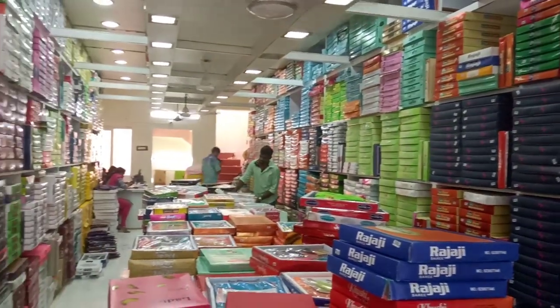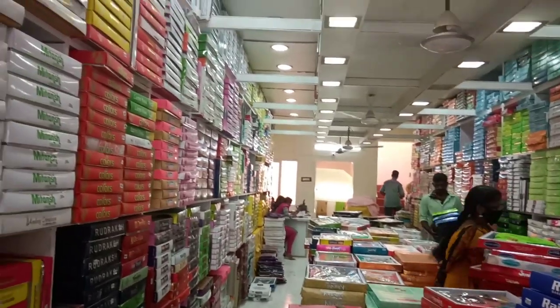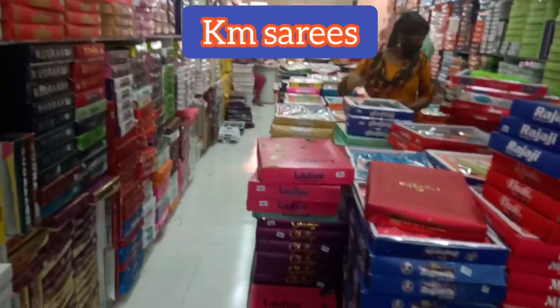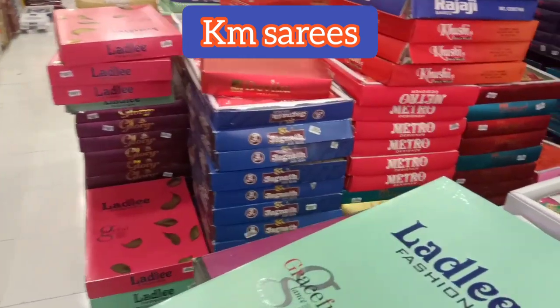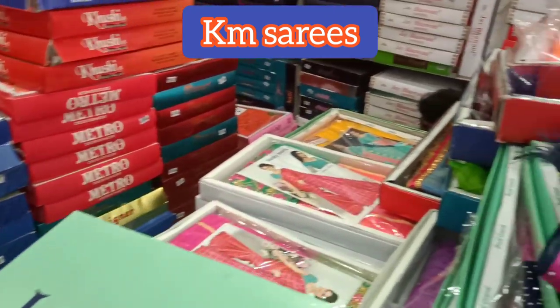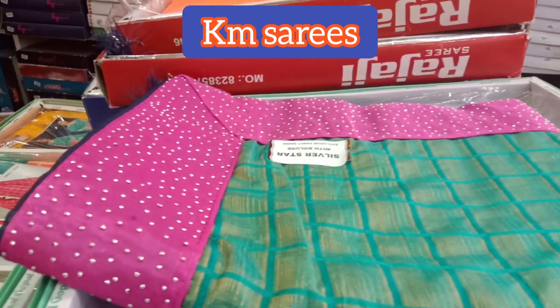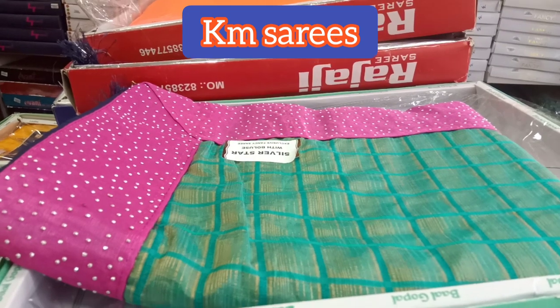Where are KM Saris? You can find KM Saris at a bus stop. There are 5 branches of KM Saris with various varieties and clothing items. In this video, we have a full and full Sari Collection.